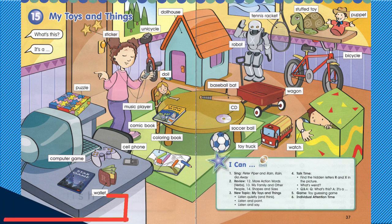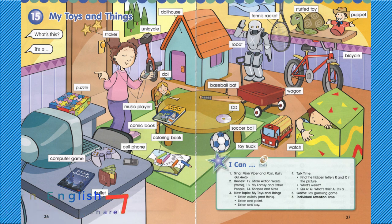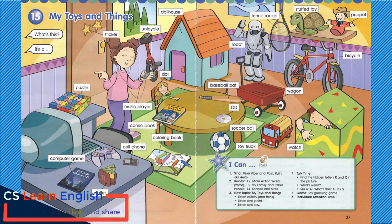What's this? It's a doll. What's this? It's a doll house. What's this? It's a baseball bat. What's this? It's a CD. What's this? It's a soccer ball.